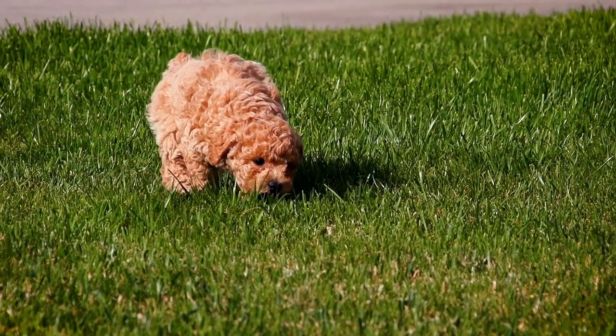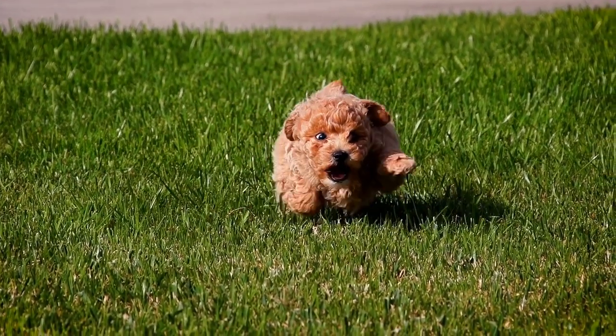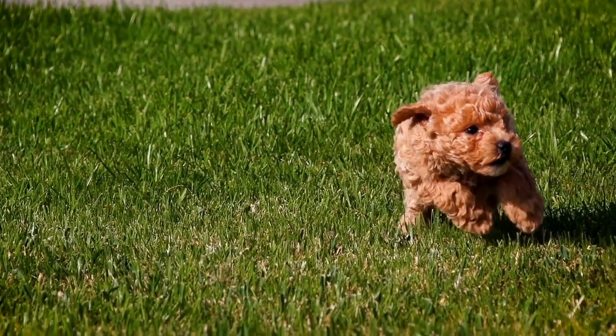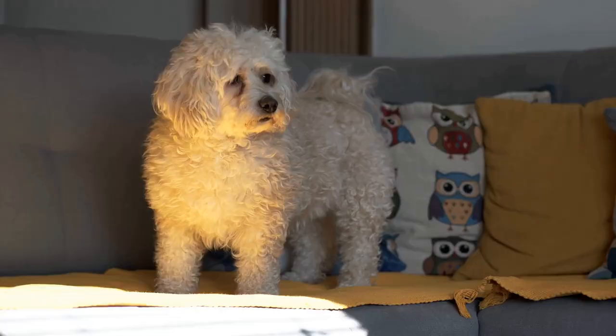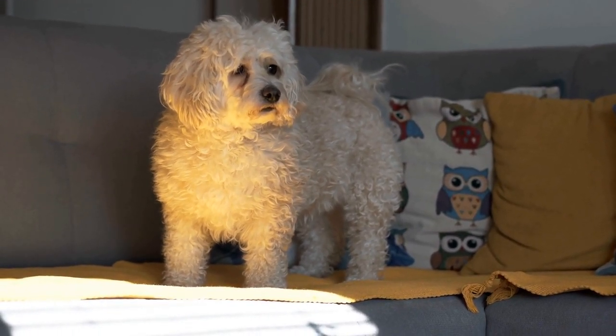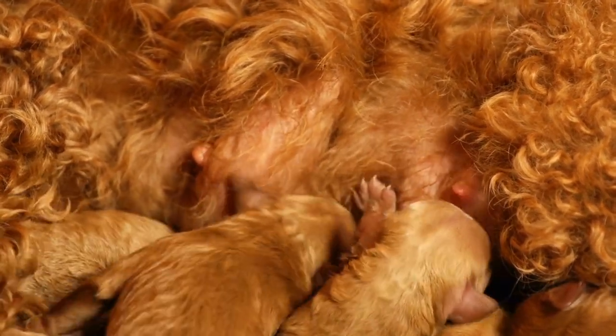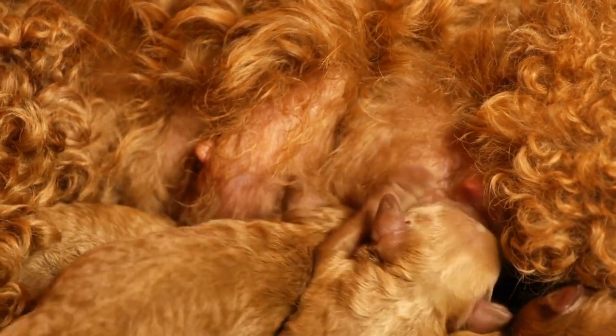Step six: Extend alone time. As your poodle becomes more accustomed to being alone in the crate, begin extending the duration of their alone time, building up to a couple of hours. This step is crucial for preventing separation anxiety when you are away from home. However, never leave your dog in the crate for an extended period, as it can lead to confinement distress.